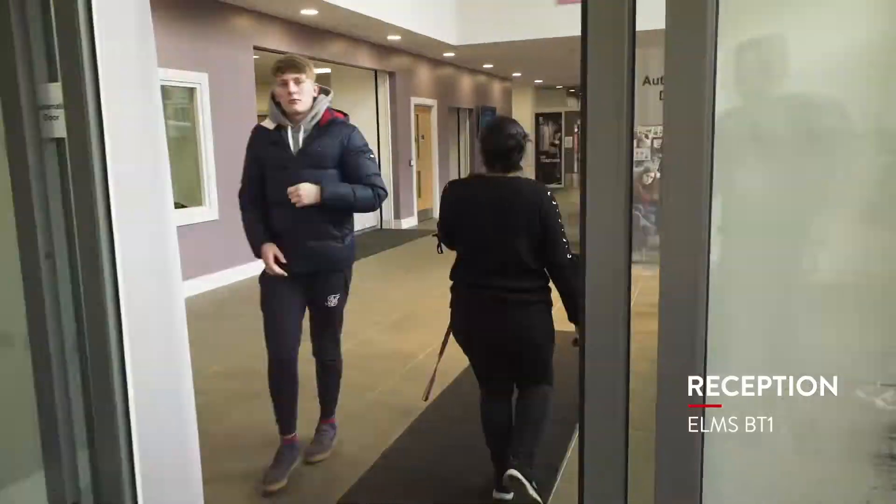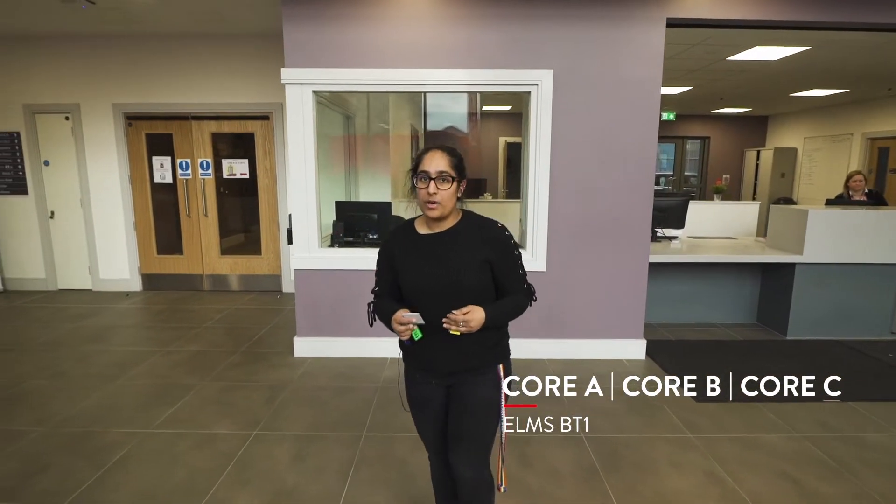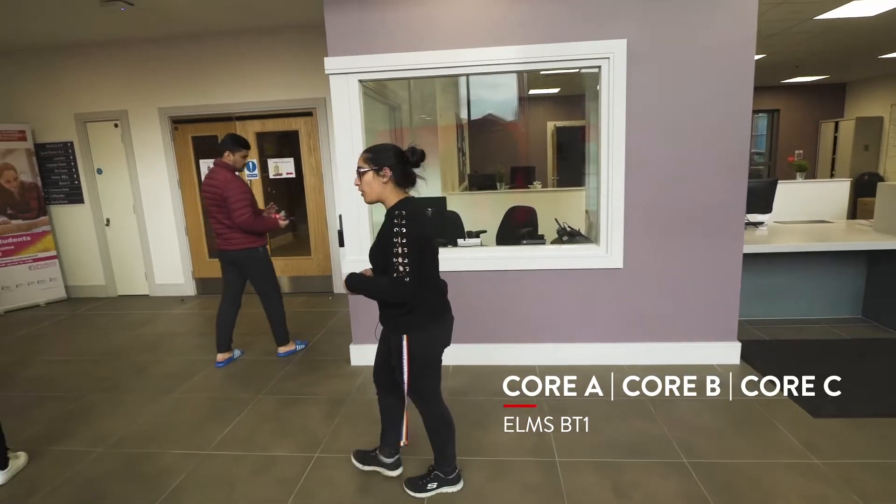In Elms BT-1 we have three towers called Core A, Core B, and Core C. We're going to show you one of the apartments in Core B, so just follow me.